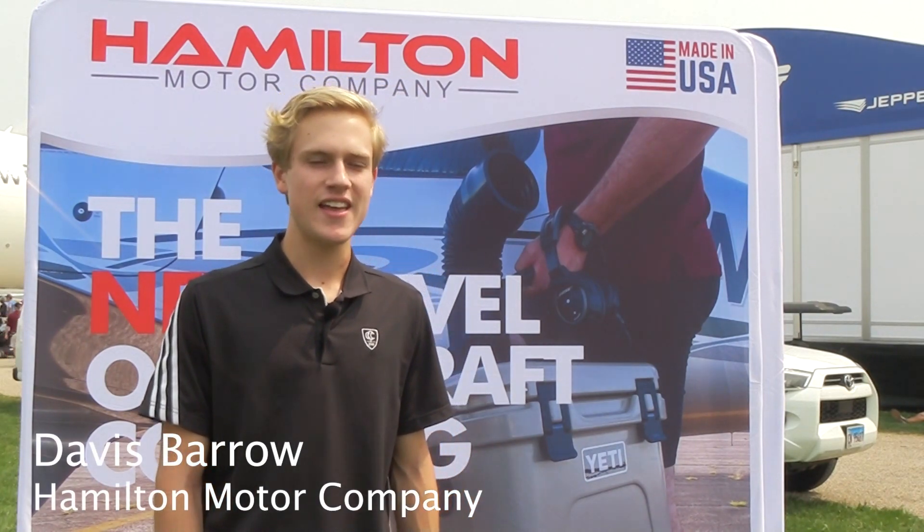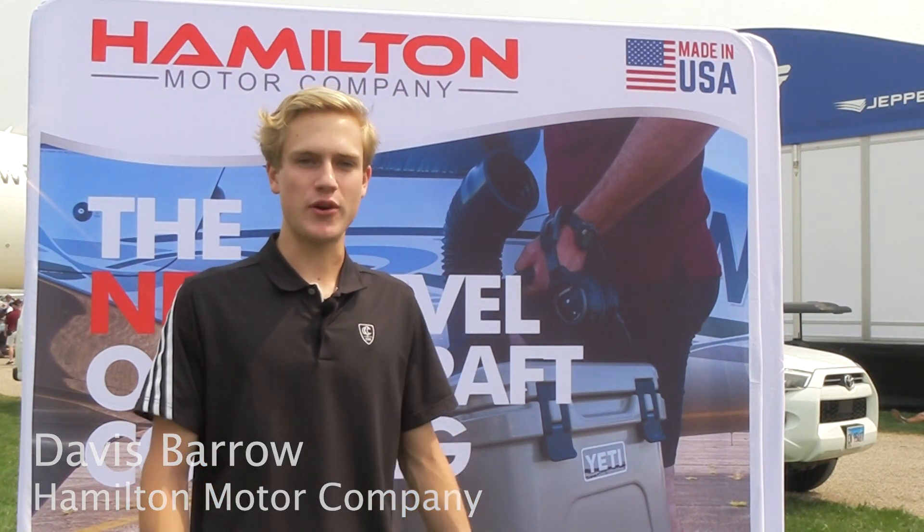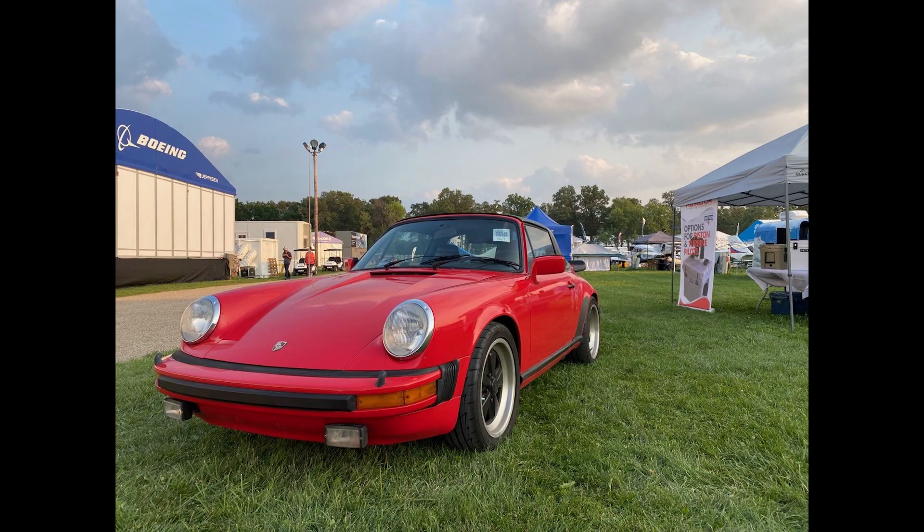Awesome, it's a pleasure to be here today. I'm Davis Barrow from North Carolina and we're here today with Hamilton Motor Company. Our background is in electric air conditioning for Porsches and Mercedes, and as a pilot and with a team of pilots, we love general aviation and we wanted to bring some of our technology to GA.